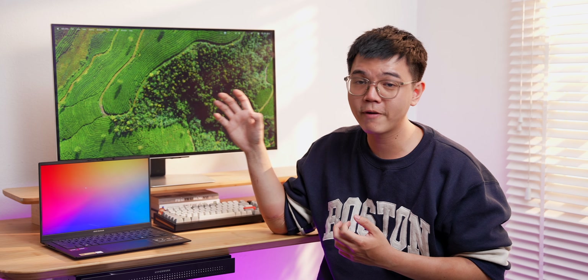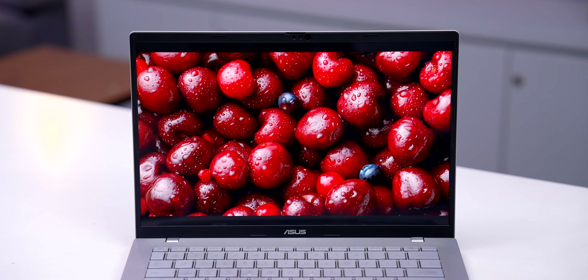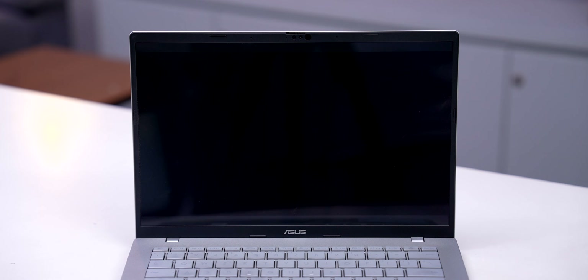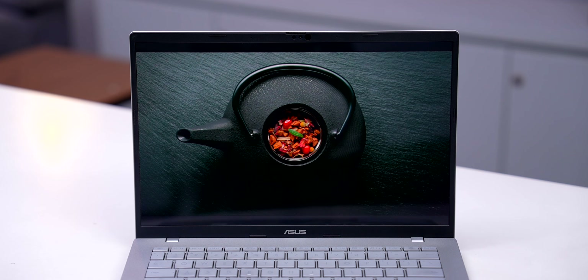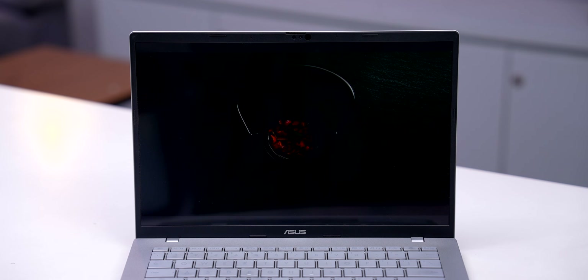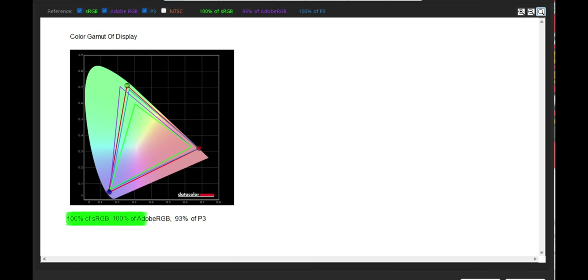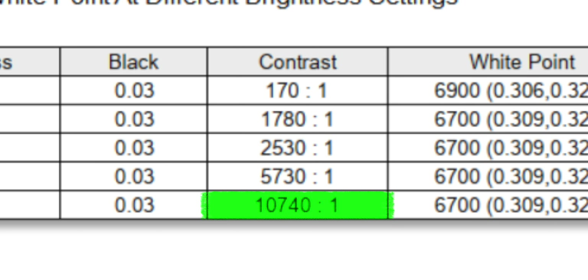Now let's talk about the benefits of OLED displays. The biggest one is definitely color quality. Each pixel is its own light source, unlike LCD where one backlight shines across the entire panel. With OLED, when something needs to be bright, it lights up exactly there; when something needs to be dark, that pixel turns off completely. This gives OLED extremely high contrast and better color control. The Asus laptop I have here hits 100% sRGB and 100% Adobe RGB, and the contrast ratio is basically infinite because black is the result of the pixel being fully off.